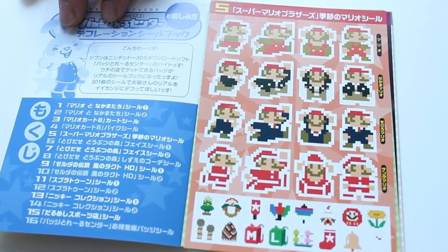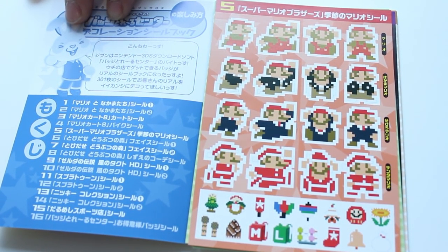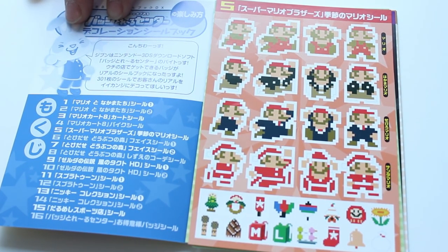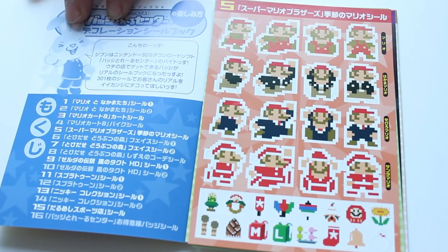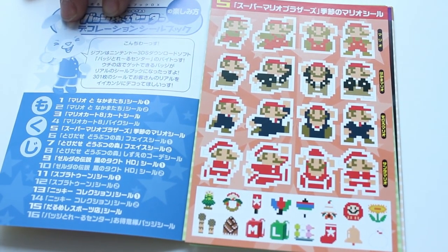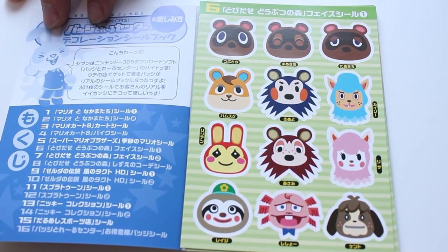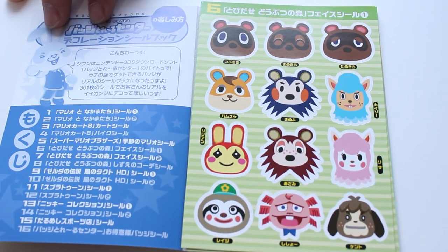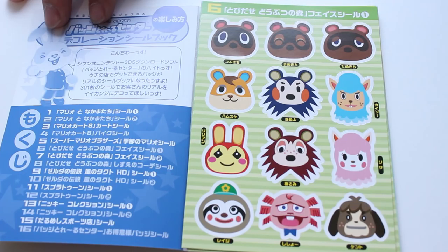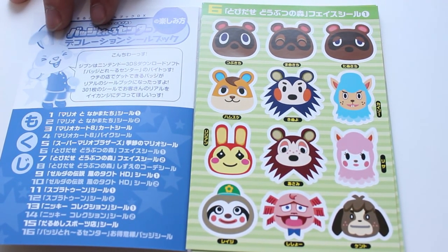Next up we have the 8-bit Mario stickers — classic 8-bit Mario on top, suited Mario in the middle, and Santa Claus Mario on the bottom. I love the Santa Claus Mario. Then you have these Japanese-influenced Mario items at the bottom — I'm loving the Mario and Luigi backpack too, I wish they actually sold that. Next up we have Animal Crossing. We saw some Isabelle stickers at the beginning, and here we have Timmy and Tommy, Mabel, and Digby in the bottom right looking smug.